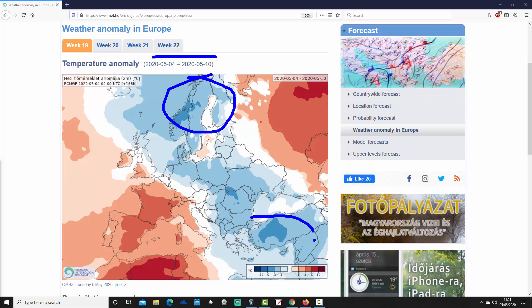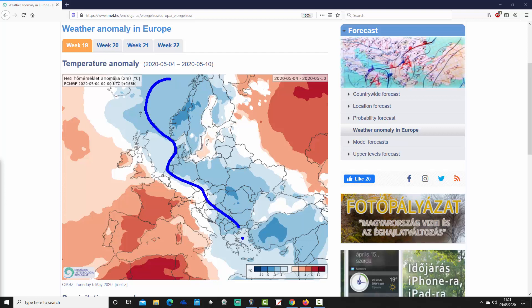This cold anomaly extends all the way down to Greece and Turkey in the southeast, so really it is the northern and eastern part of Europe that is quite significantly colder than average. Over into the western part of Russia it's actually warmer than average there.